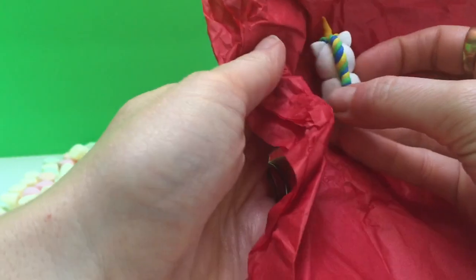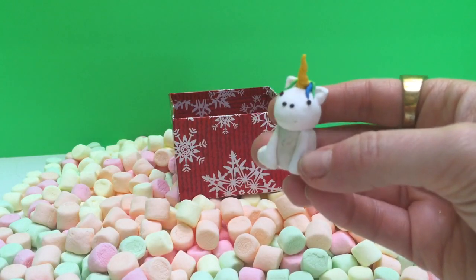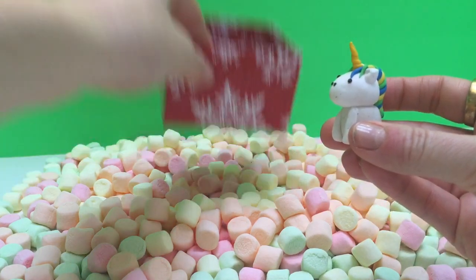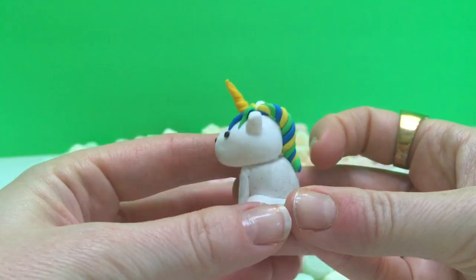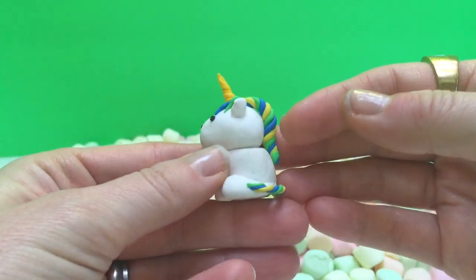Nicely tucked away in the little red wrapping paper, we've been sent a cute little baby unicorn to live in the Marshmallow Land. Look at the little baby unicorn's hair striped with yellow, green, and blue.